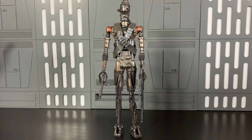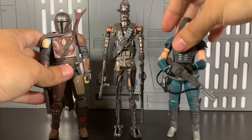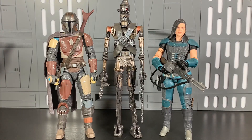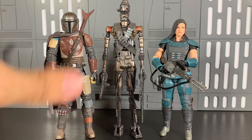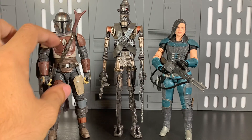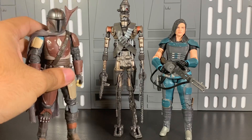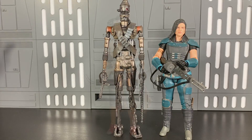Bringing Mando back out — cannot wait for more. At some point his armor ends up being all silver. I don't know if it's because he gets more money and can upgrade his armor. A cleaner helmet too. Ready for another Mandalorian. Let's move on.